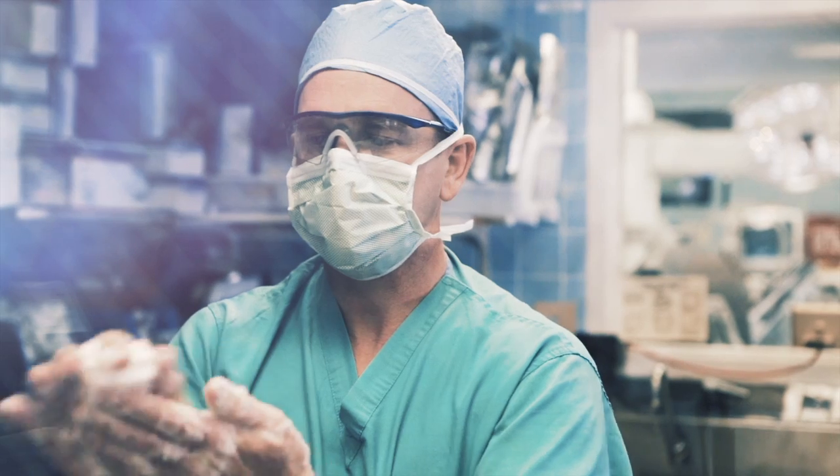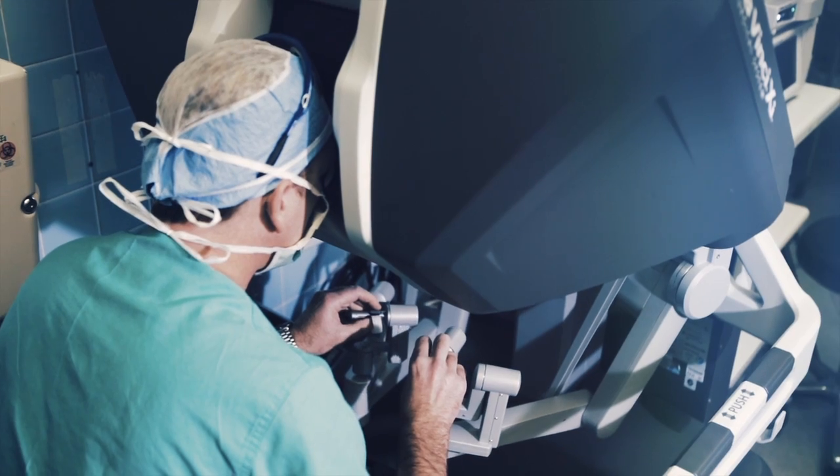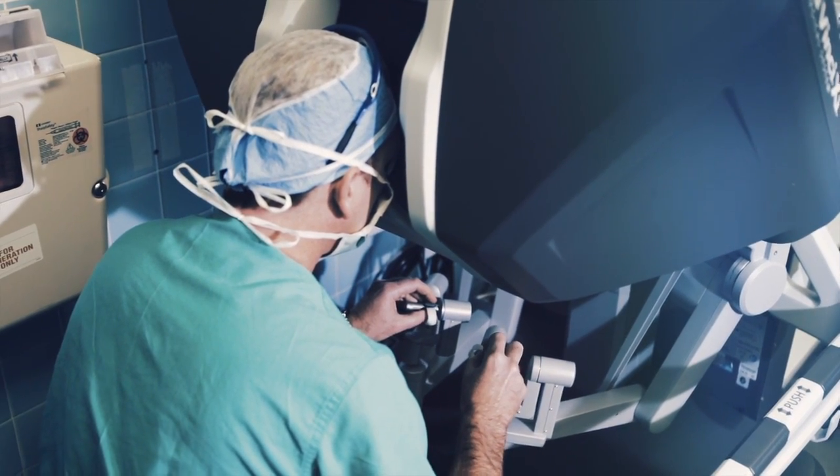Really the robot is just an extension of the surgeon. It's just an instrument that we manipulate inside the patient's body. The biggest misconception is that it's going to work autonomously — really we're in control of every aspect of the surgery.